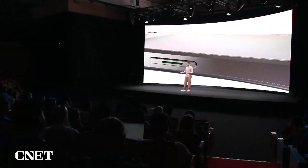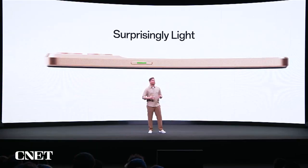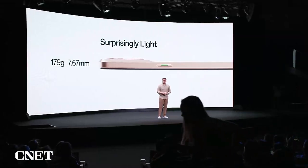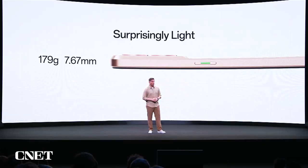What's so special is that it's surprisingly thin and light. In fact, Reno8 is among the thinnest and lightest smartphones in its class. It weighs only 179 grams and is 7.67 millimeters thin, making it feel even more comfortable in your hand.